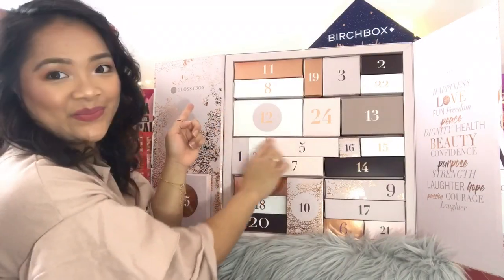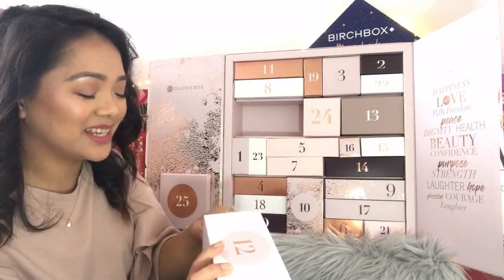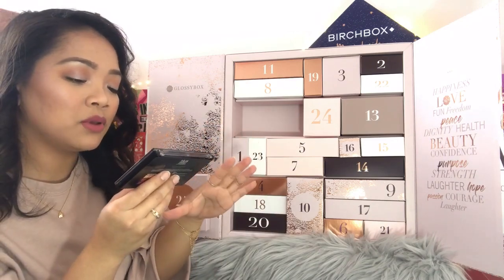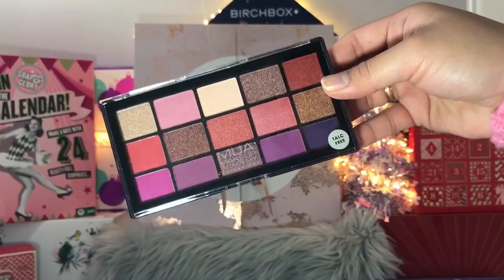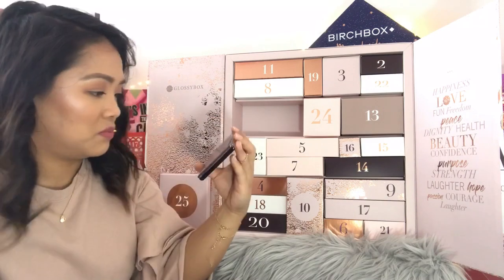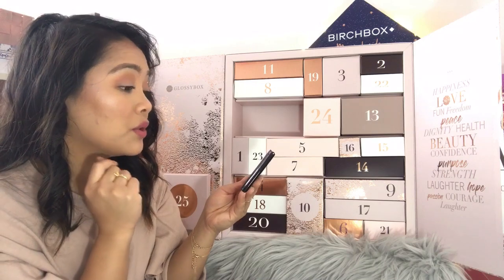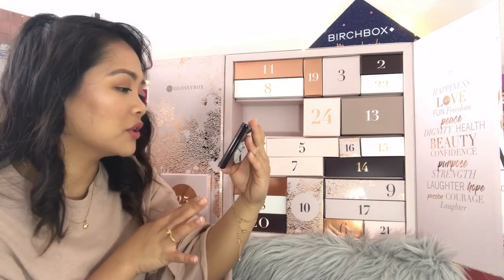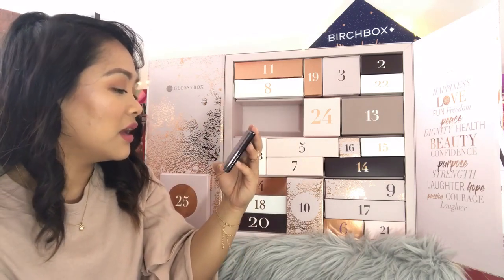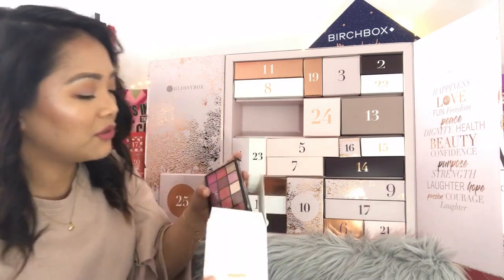Day number twelve is a massive box — this makes me so excited. It's an eye palette: the MUA Makeup Academy Professional 15-shade palette in the shade Cosmic Vixen. It's an autumnal shade — very Christmassy as well. You could wear these colors to Christmas parties. It's a mix of shimmers and mattes with lots of purples in it.